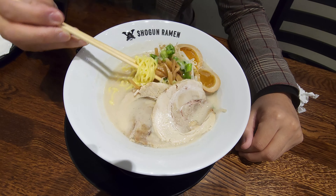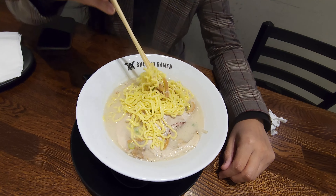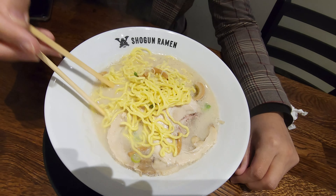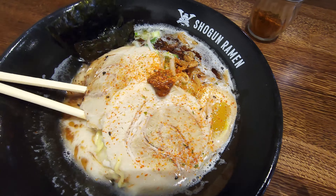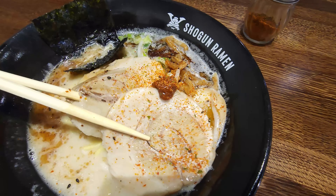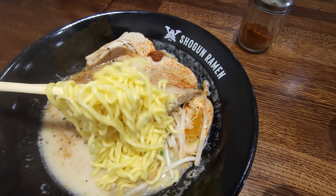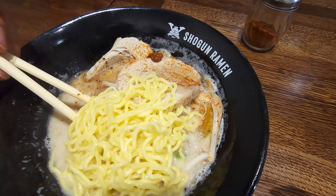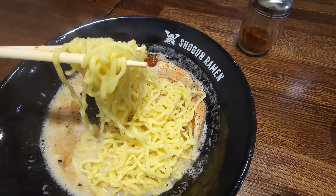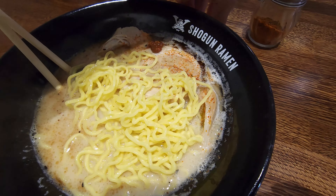The Neo Tonkatsu Ramen is a pork broth ramen, which is considered to be the king of all ramen soup broths — very flavorful. The pork bone is boiled down until the broth is milky white almost, from the process of the bone being broken down. As far as the pork, they call that the Chashu, which is the pork belly that they use, giving it extra flavor.